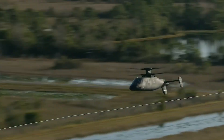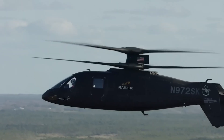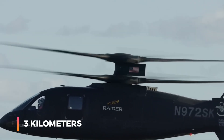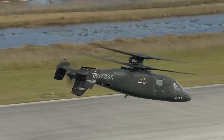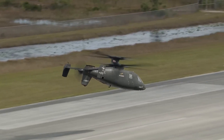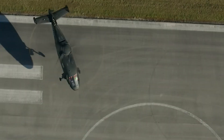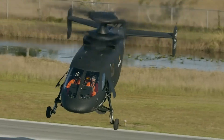Designed for challenging environments, it can fly at altitudes of up to 3 kilometers and withstand extreme temperatures. Even if the tail rotor is damaged by enemy fire, the S-97 can keep flying using its main rotors for navigation. It is expected to play a major role in future assault and rapid strike operations.